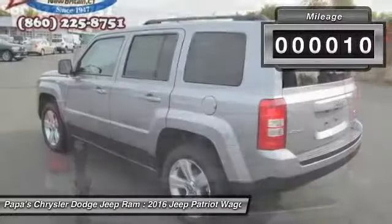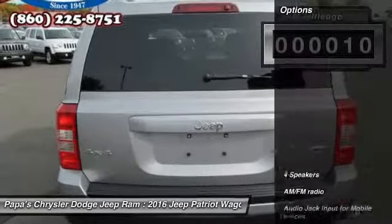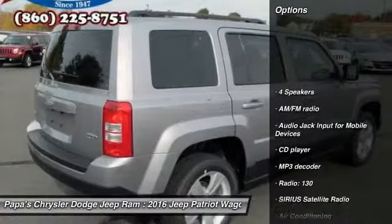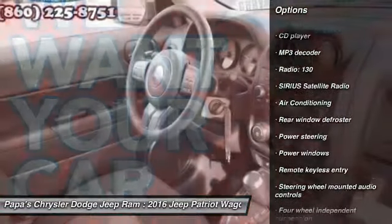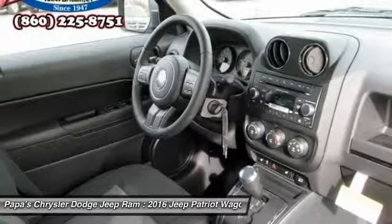This vehicle has less than 100 miles. Here are some of this vehicle's great options: traction control, remote start, dual airbags, front air conditioning, alloy wheels, power steering.